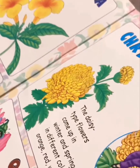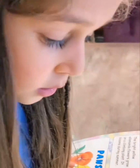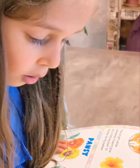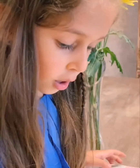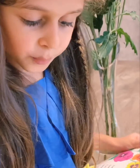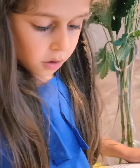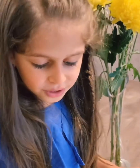The Daisy. The Daisy type flower comes up in winter and spring. The flowers come in different colors like yellow, orange, red, white, lavender, and pink.